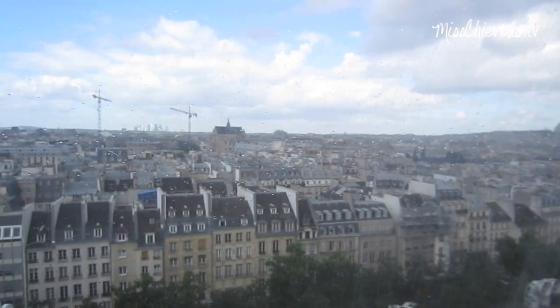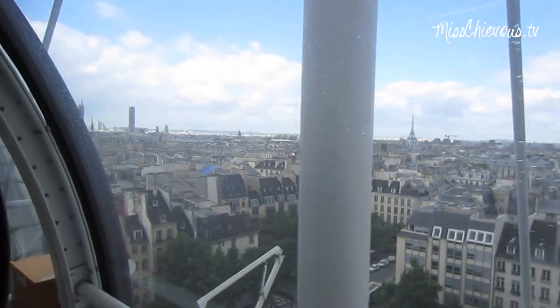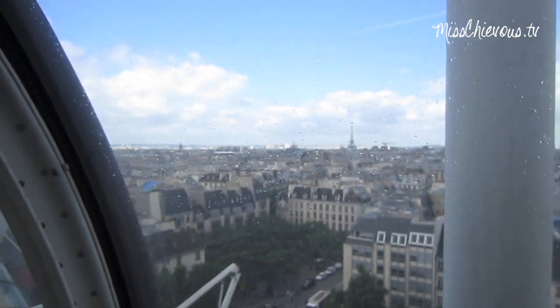You can see over all of Paris, because the whole building is made of glass. There's the Eiffel Tower.